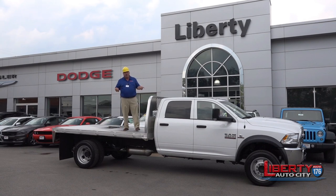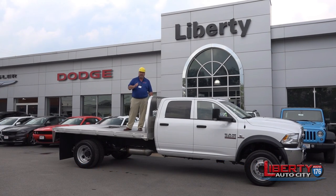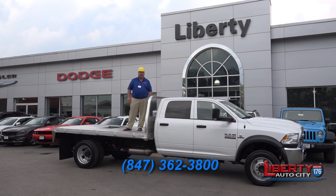If you need the trucks, you know where to come. Big Ted, Liberty Auto City. If you have any questions, you know what to do — click on the link below. Give me a call if you need a real work truck. Call the guy that has them: Big Ted, Liberty Auto City, 847-362-3800. Have a good one.